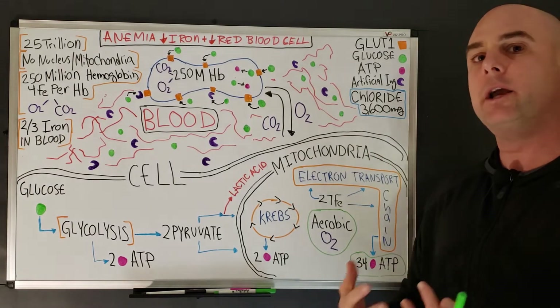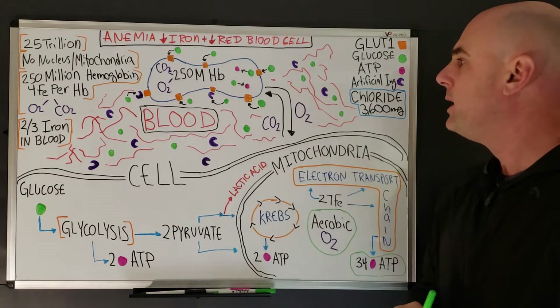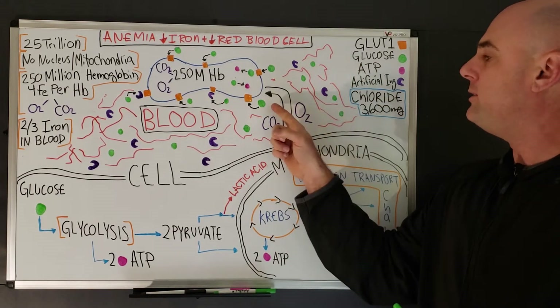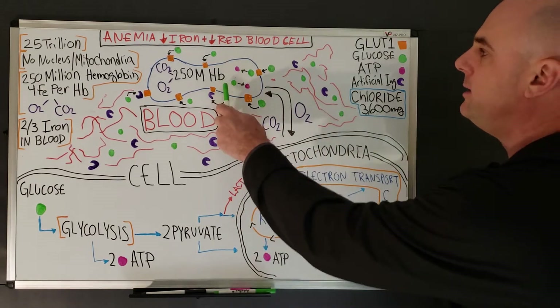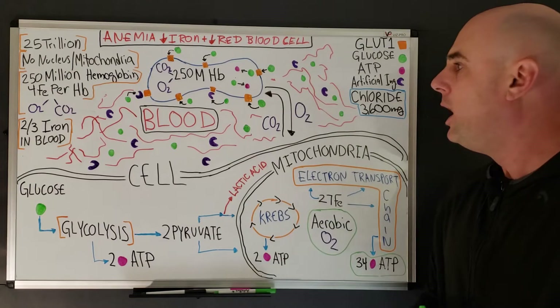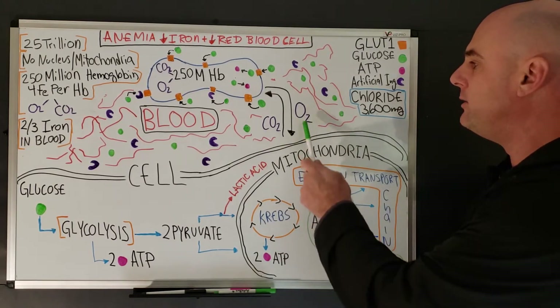In the diagram, the artificial ingredients are shown in purple, glucose is in green, the GLUT1 transporters are the doorways in orange, and this is the blood and the hemoglobin inside the red blood cell.